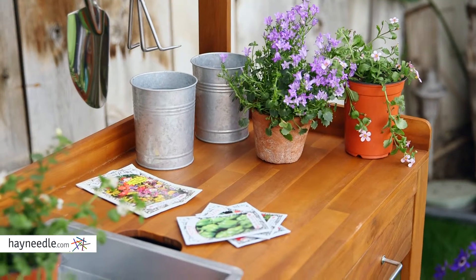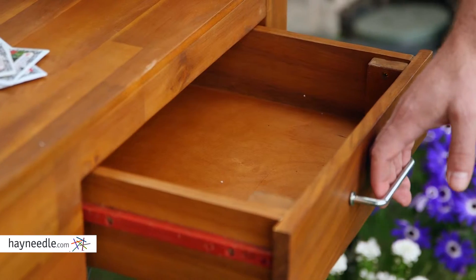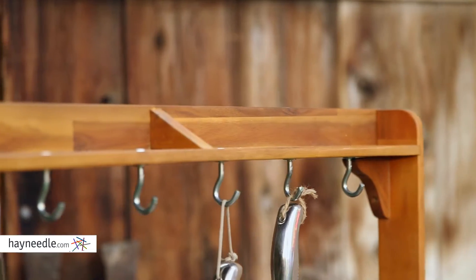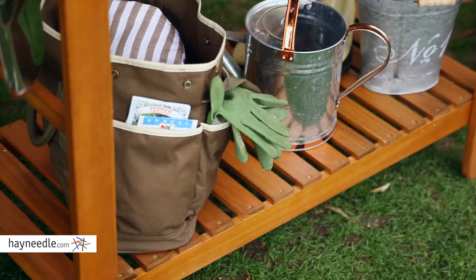It features a spacious surface with plenty of room to organize your work, and notice the pull-out drawer for hidden storage, but it also features two shelves — a small one up top and a spacious open one below for easily accessed items.